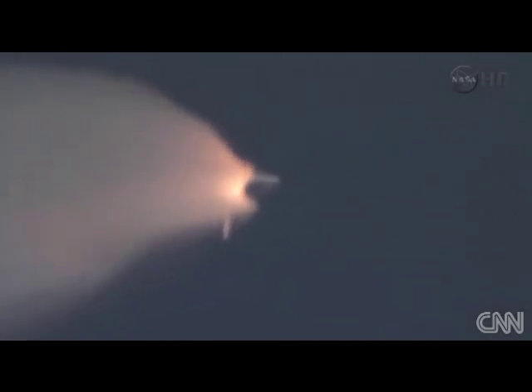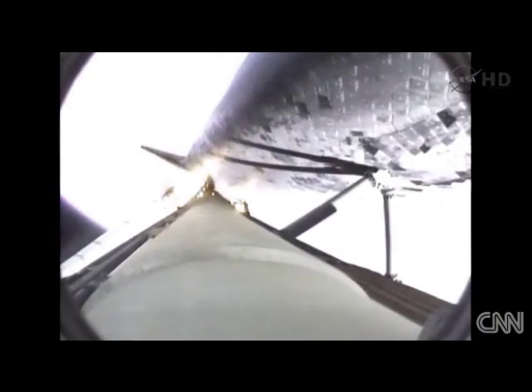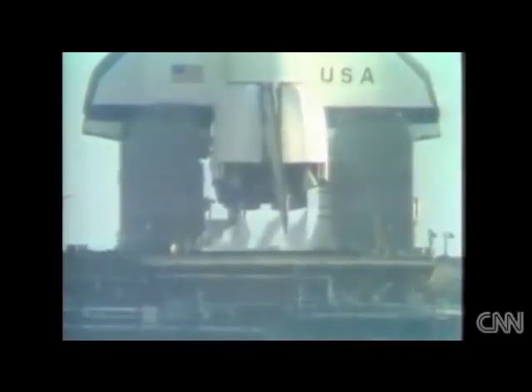Standing by for separation of the solid rocket boosters. T-minus ten, nine, eight, seven, six.